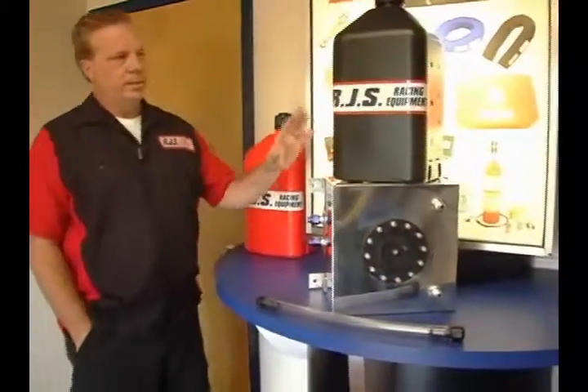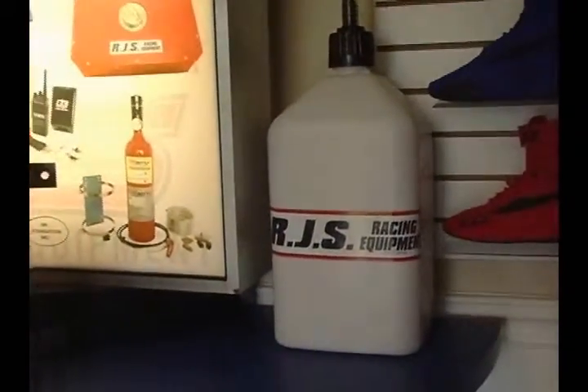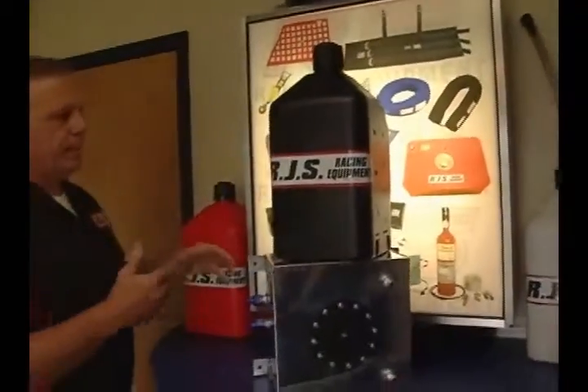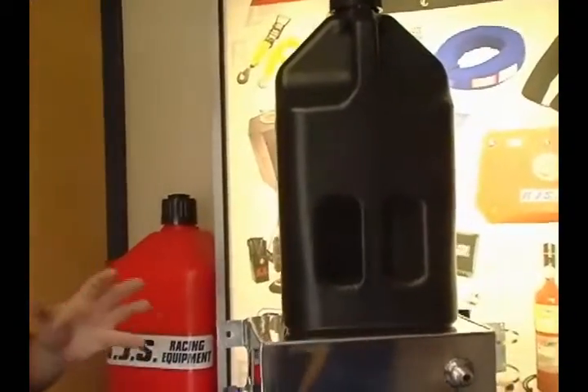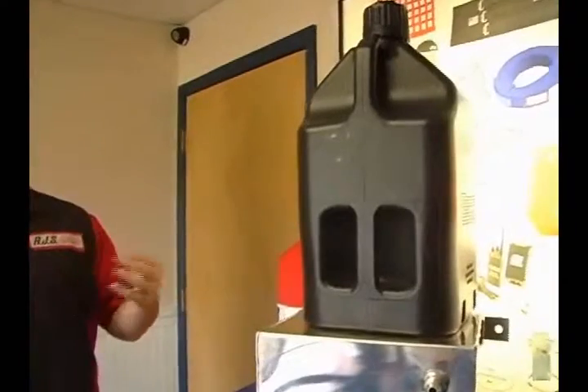First is the new RJS jugs, which are utility jugs to be able to haul fluids, water, or whatever you'd like at the racetrack. One of the things that we did, because we're out there racing, we went ahead and did a two-handle jug.